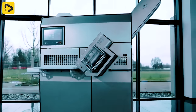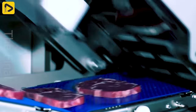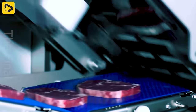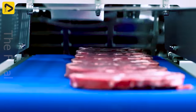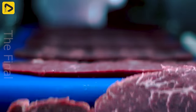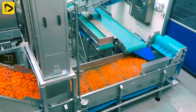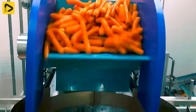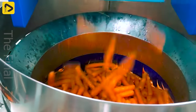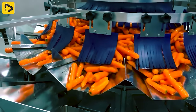The world's number one meat cutting machine with top-notch efficiency. These carrots are automated for washing, sorting, and packaging. Talk about veggie tech.